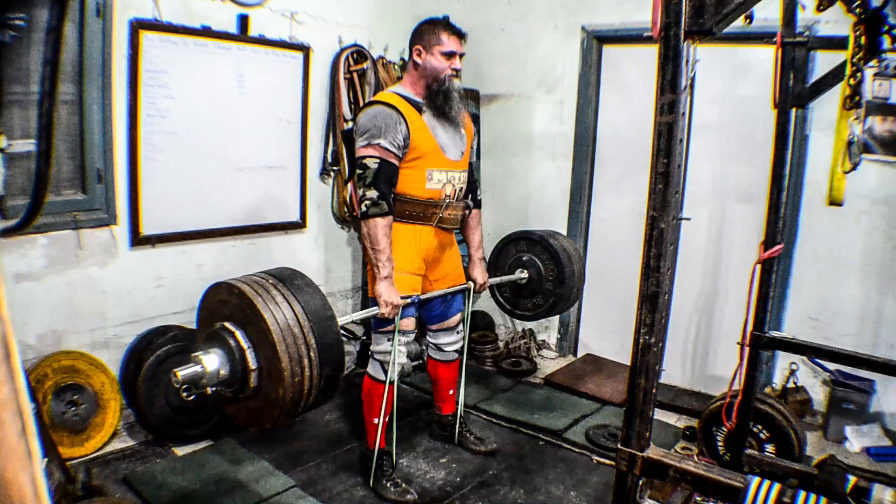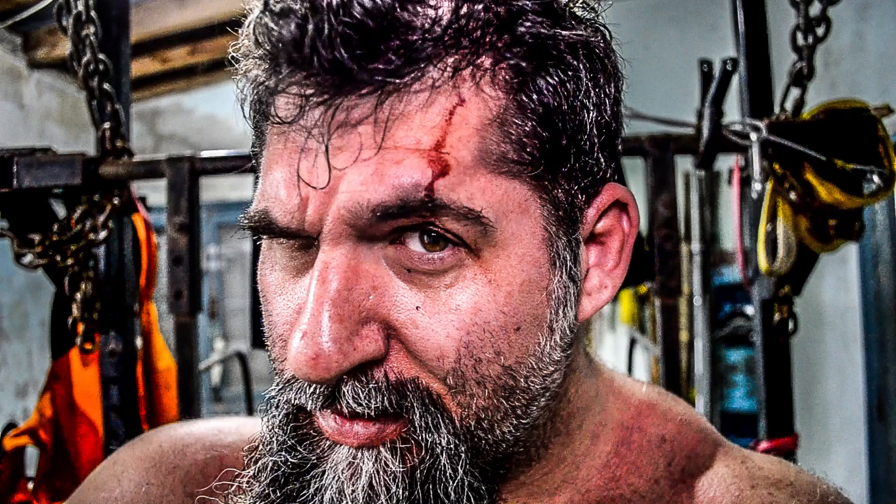Hey guys, it's Clint Darden from ClintDarden.com and of course the House of Biceps. I'm here at the House of Biceps answering your questions.